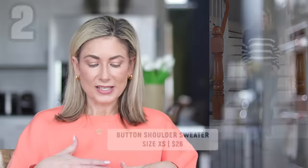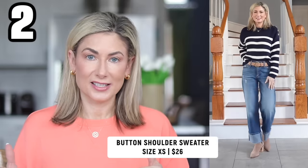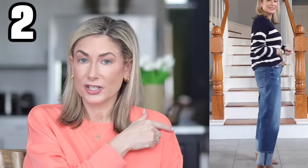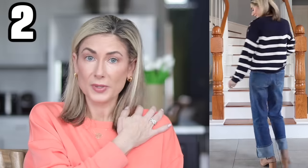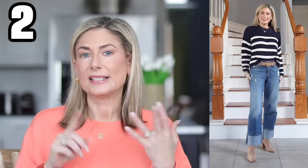This next top I shared recently on Instagram and it was a big favorite there. It's a cotton viscose blend sweater — the buttons on the side are actually functional. It comes in pale pink, white, and bright yellow as well, but I love the blue and white stripe. It is the perfect transition into spring sweater and the blue and white stripe gives a sort of preppy cool vibe that we're seeing a lot right now.